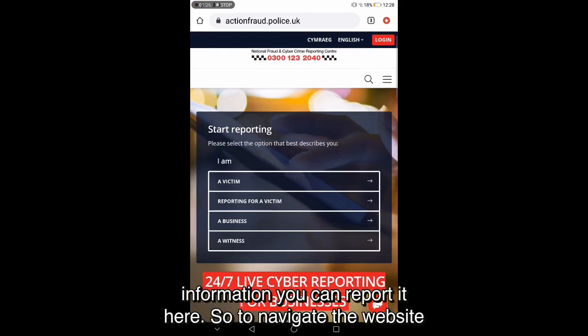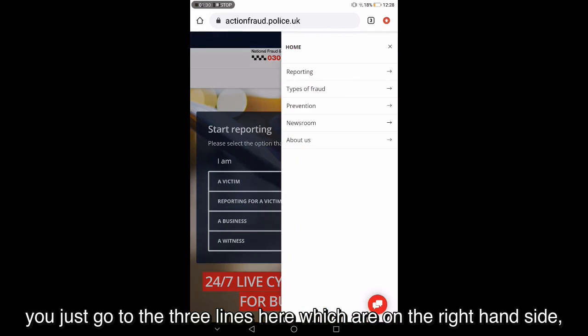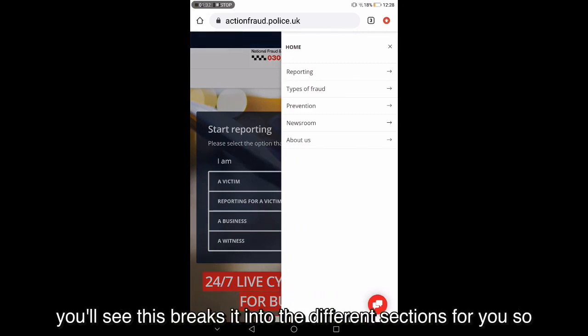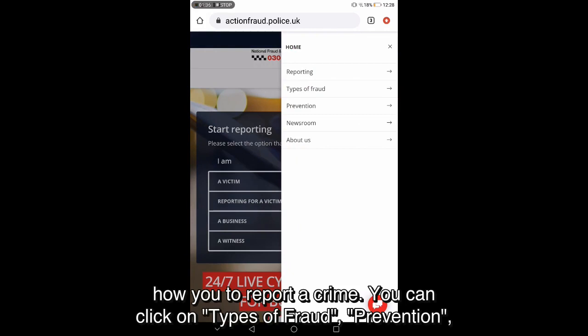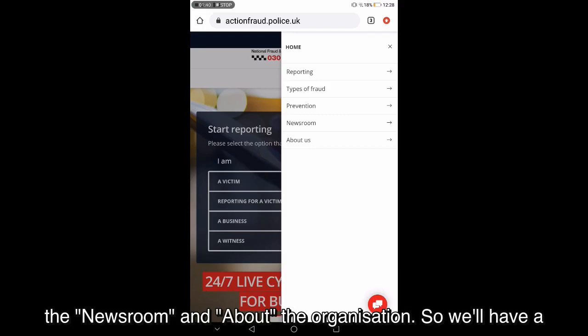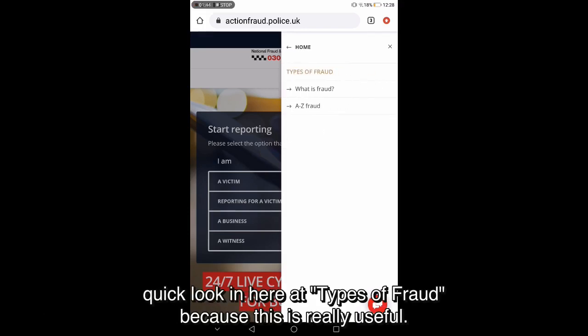To navigate the website, go to the three lines on the right-hand side — that breaks it into different sections. Under reporting, it gives you advice on how to report a crime. You can also click on types of fraud, prevention, the newsroom, and about the organisation. We'll have a quick look at types of fraud as well, because this is really useful.